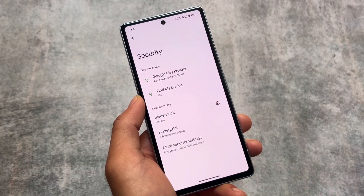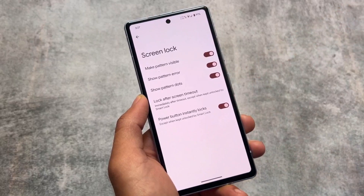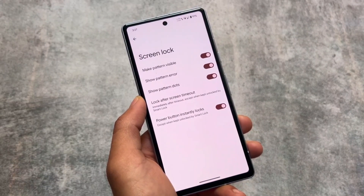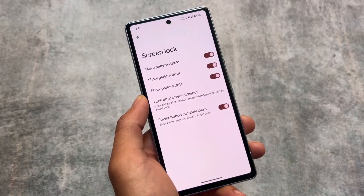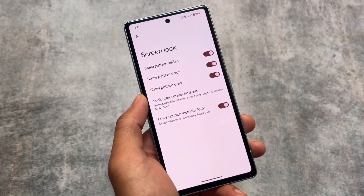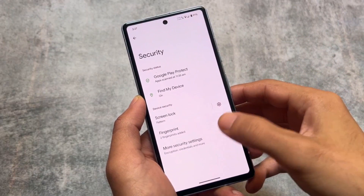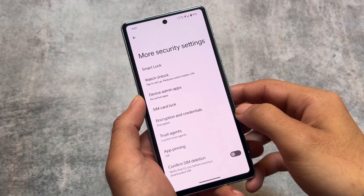Like other custom ROMs, this does not bring face unlock — I have never seen face unlock in any version of LineageOS so far. There might be a solid reason behind that, but you do have fingerprint unlock, which is actually a very secure option compared to face unlock. So we don't have face unlock available in the security settings.